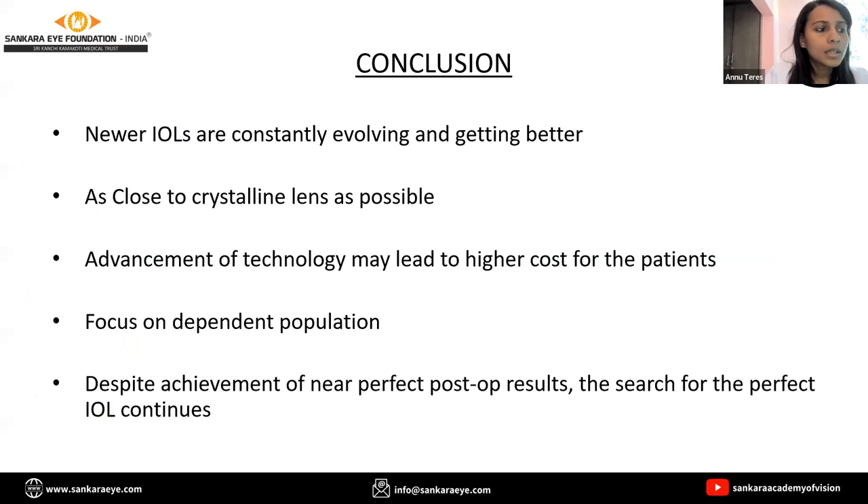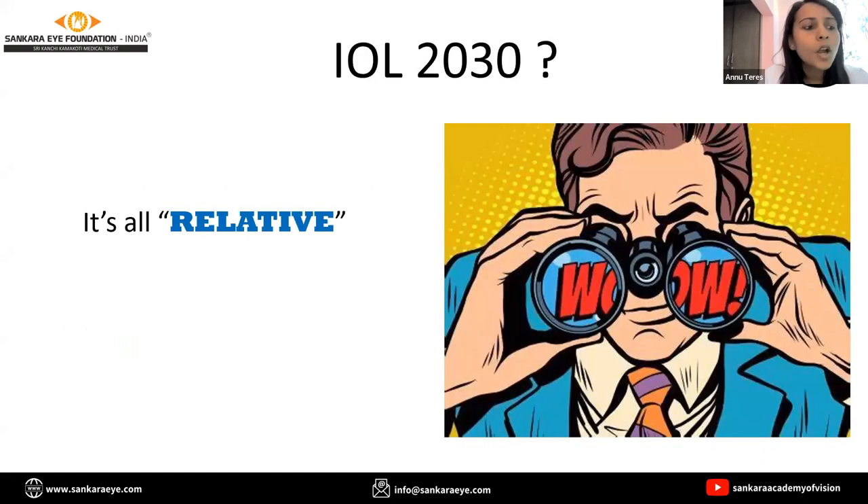The advancement in technology may lead to higher cost for patients, and it mainly targets the dependent population to become spectacle-free, reducing the elite cost of glasses and frequent hospital visits. Despite achievement of near-perfect post-op results, the search for the perfect IOL still continues. What might be new today might not be new tomorrow. I hope in 2030 we may be having an IOL which has an app-based zoom-in. Why not sit on a beach and see what's happening on the other side as well. Thank you.